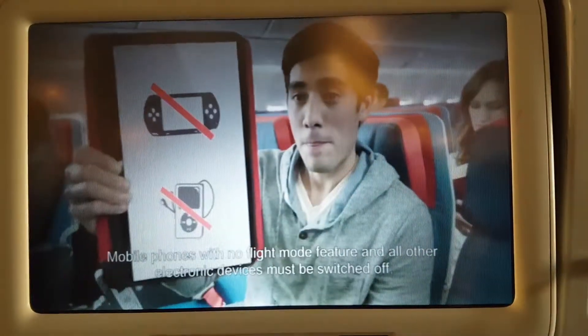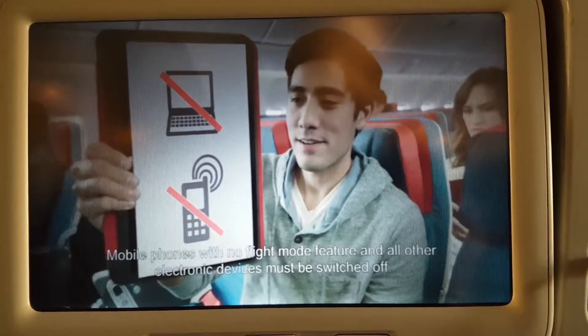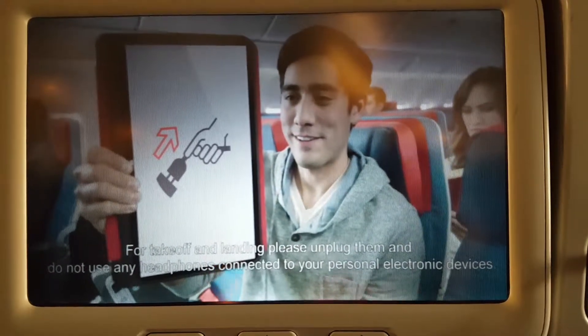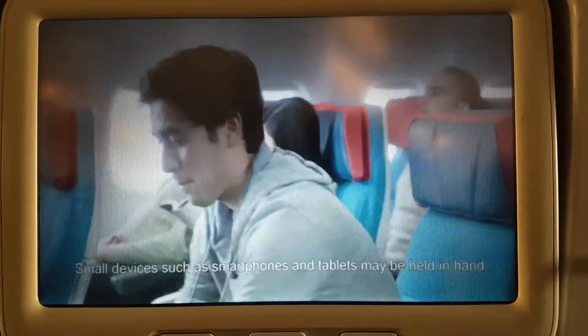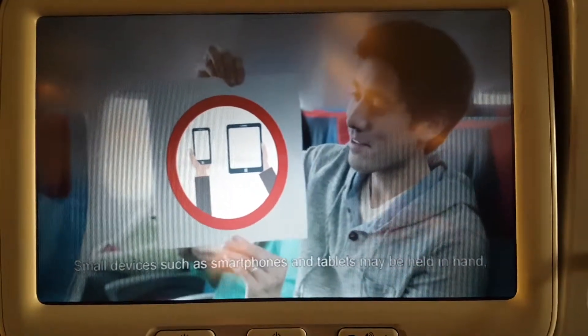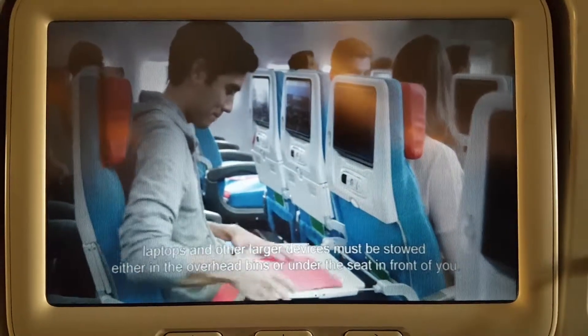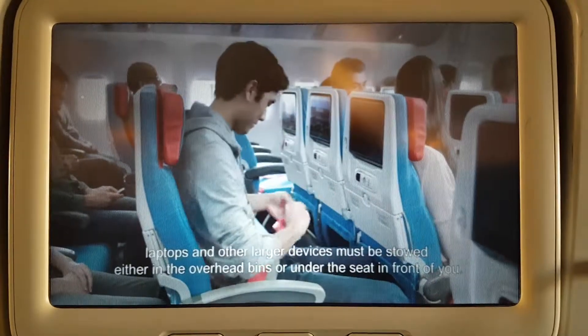Set your mobile phones and all electronic devices to flight mode. Mobile phones with no flight mode feature and all other electronic devices must be switched off. For take-off and landing, please mute them and do not use any headphones connected to your personal electronic devices. Small devices such as smartphones and tablets, laptops, and other large devices must be stowed either in the overhead bins or under the seat in front of you.